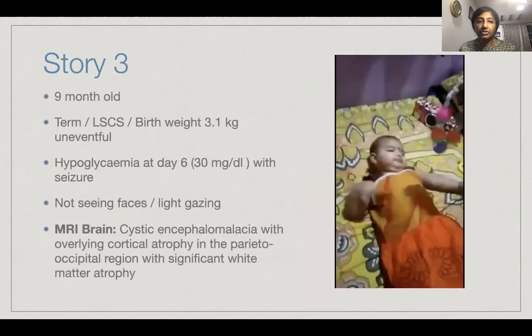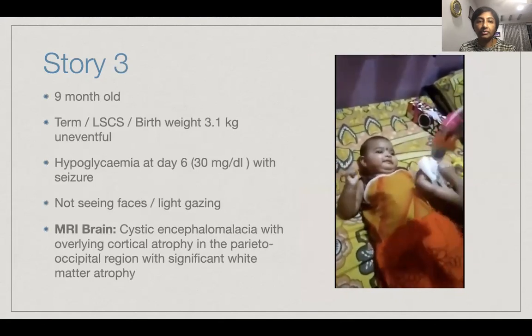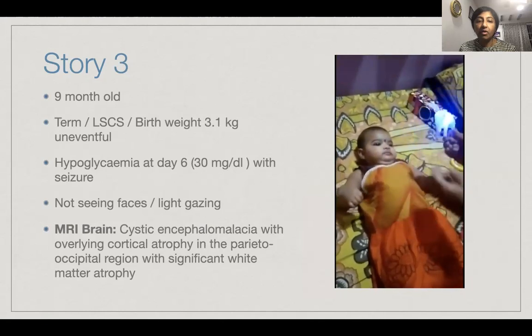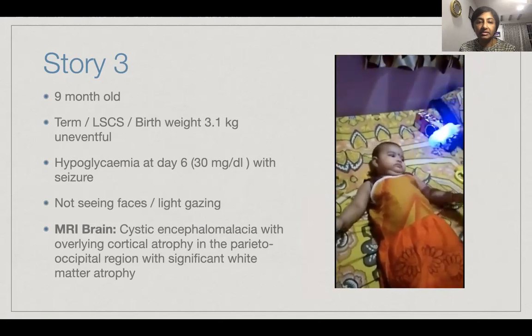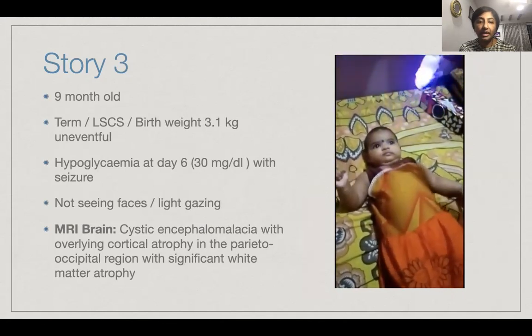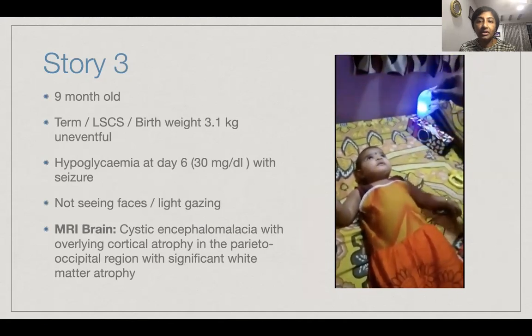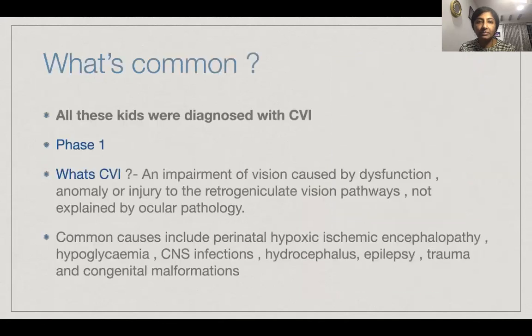The third kid is nine-month-old Suviksana, born term via lower segment caesarean with a birth weight of 3.1 kilos, but she became hypoglycemic on day six of life with seizures. Since then, she has not been seeing faces, and there is a history of light gazing. On MRI, there is cystic encephalomalacia with overlying cortical atrophy in the parietal occipital region and significant white matter atrophy. You can see in this video the mom showing a lighted toy to elicit a visual response.